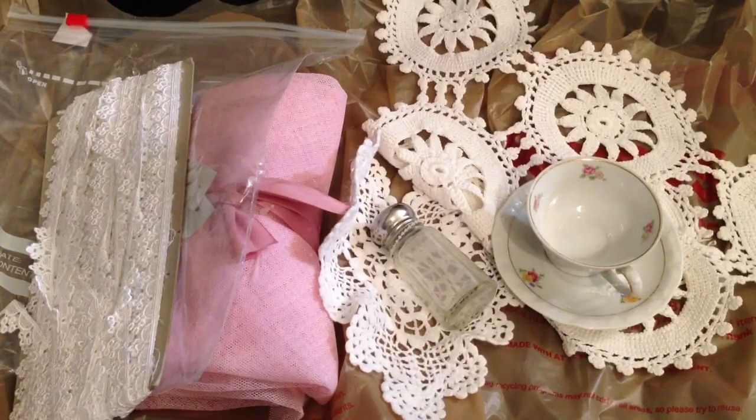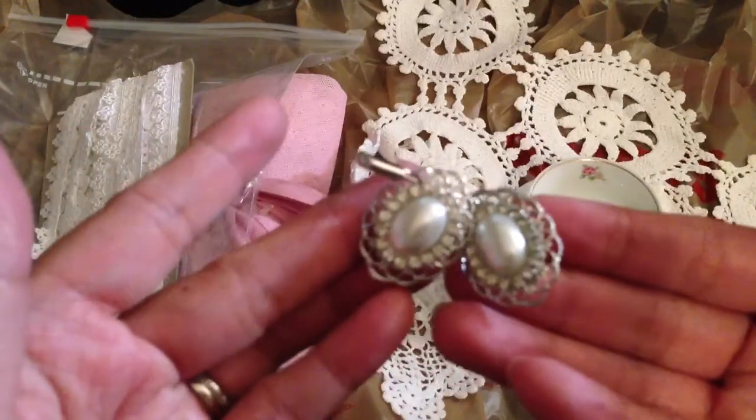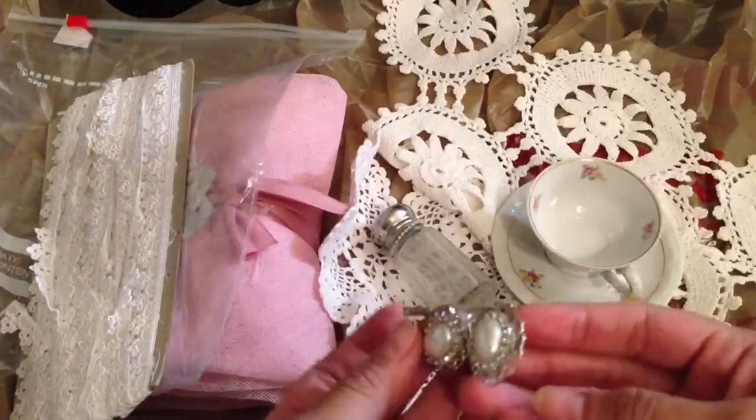I found these — they are gorgeous, so pretty. I'm going to use those as flower centers. They are so pretty.